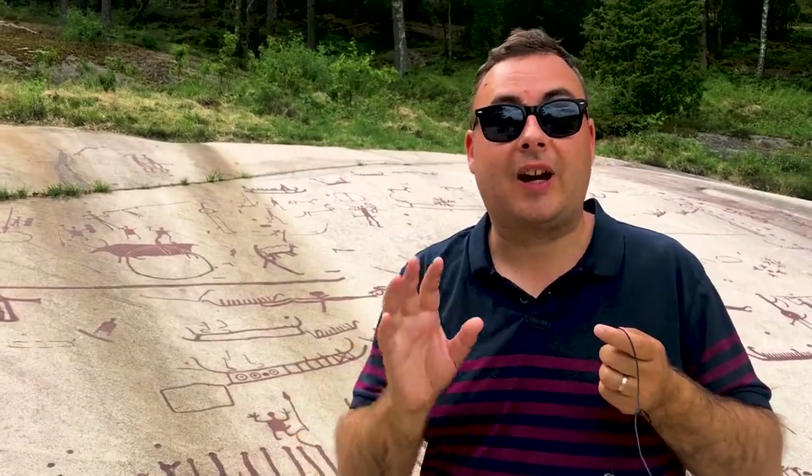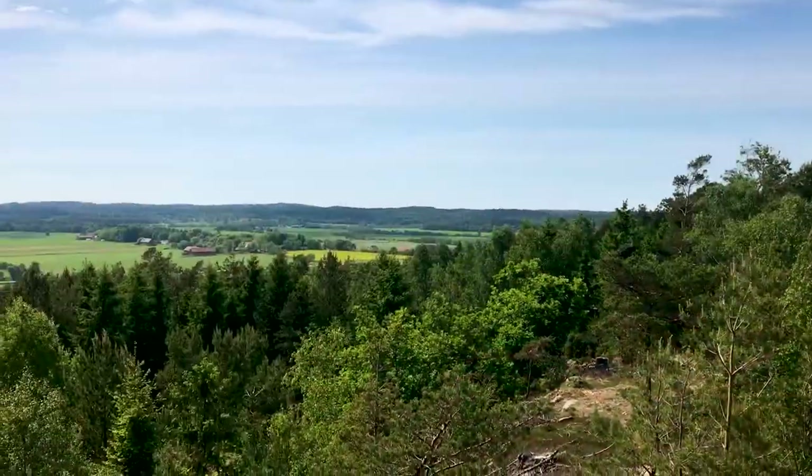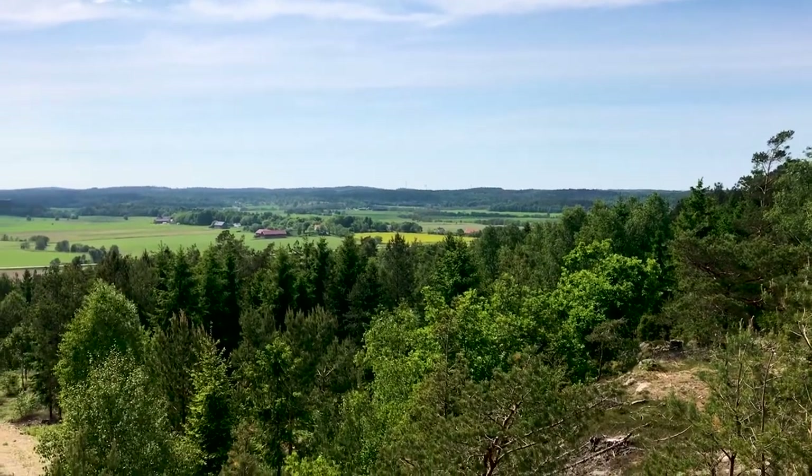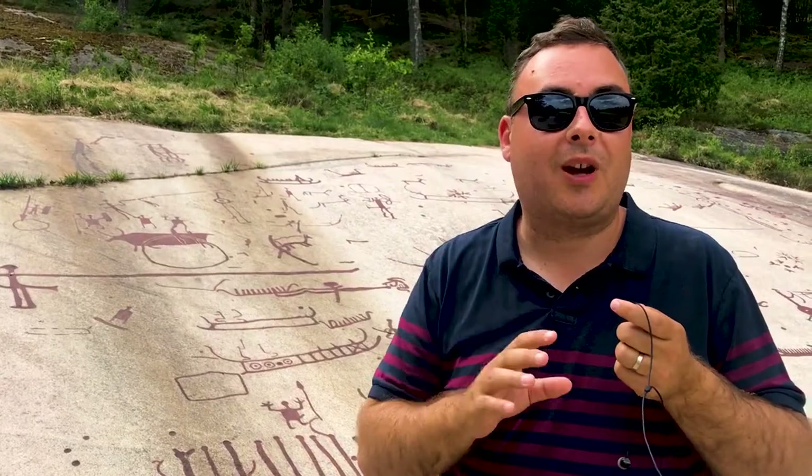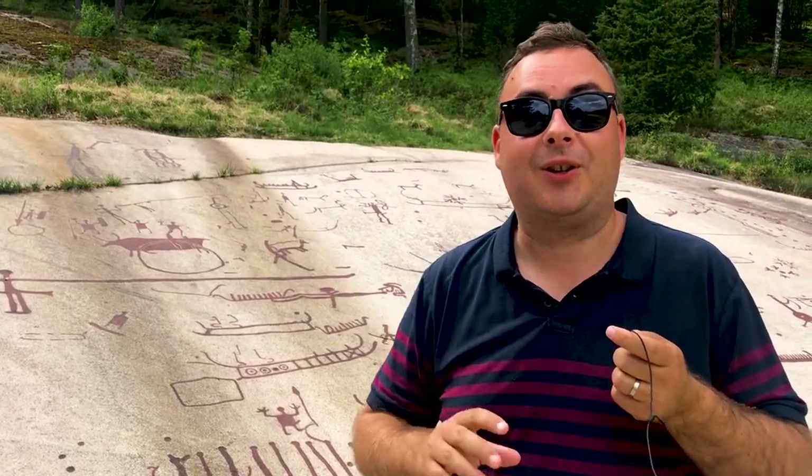They're all done in these huge granite rocks that were originally on the shoreline, though as the oceans have retreated, they've ended up on top of hills. There's a huge variety of stuff to see, so let's have a look.